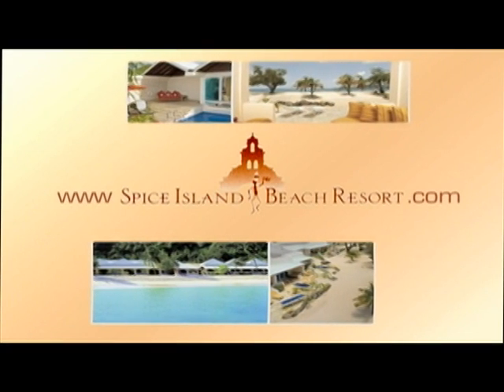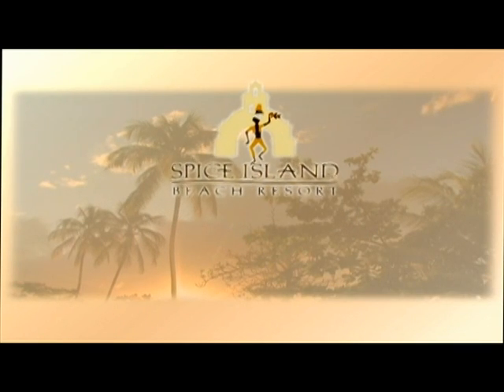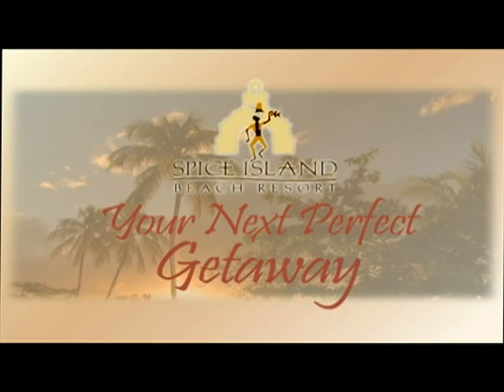Visit us at www.spiceislandbeachresort.com. The Spice Island Beach Resort — your next perfect getaway.